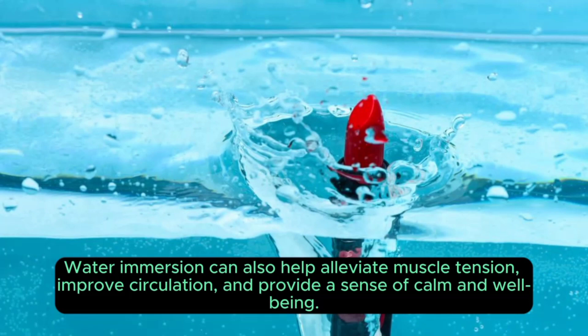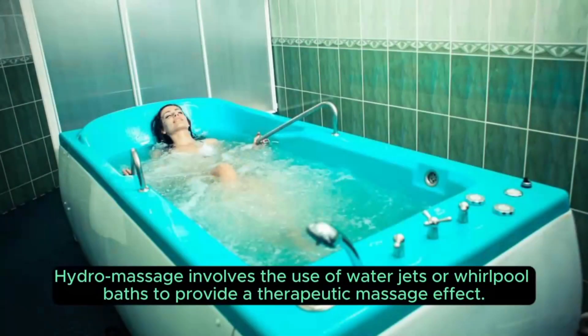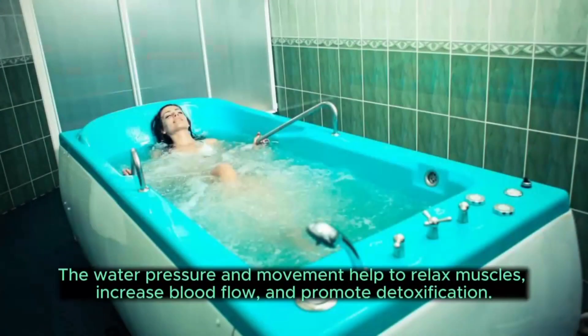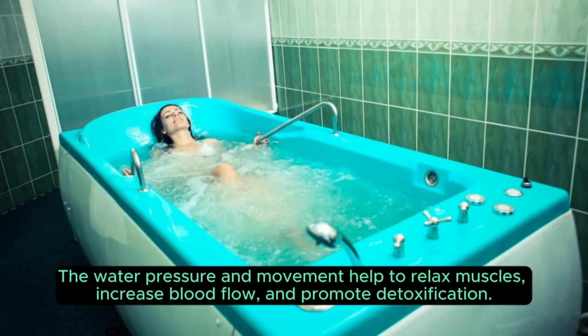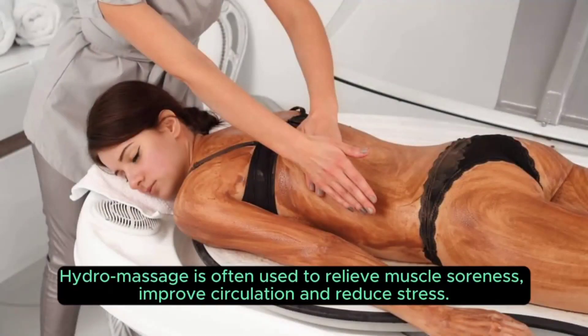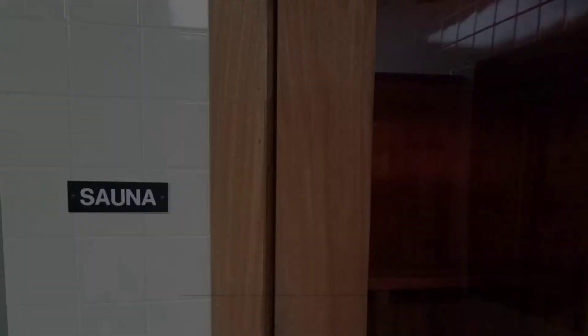Three: hydromassage. Hydromassage involves the use of water jets or whirlpool baths to provide a therapeutic massage effect. The water pressure and movement help to relax muscles, increase blood flow, and promote detoxification. Hydromassage is often used to relieve muscle soreness, improve circulation, and reduce stress.